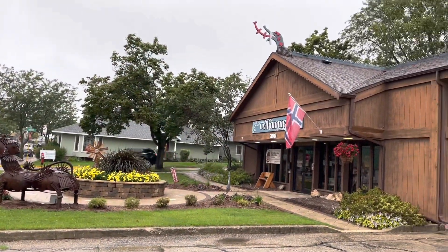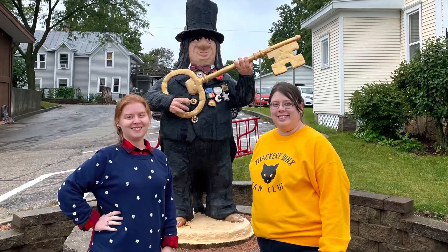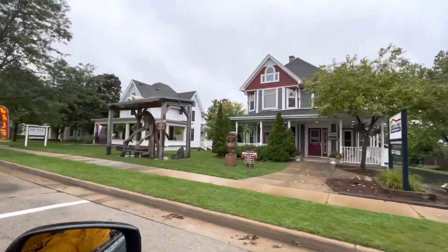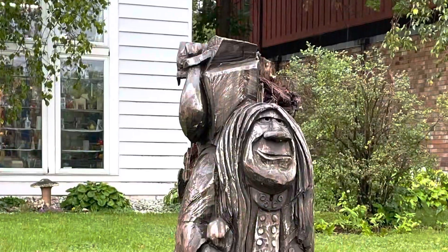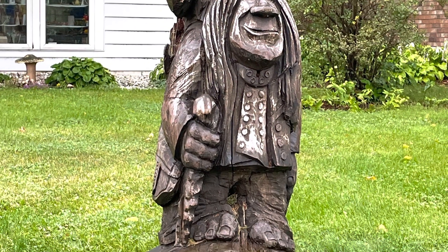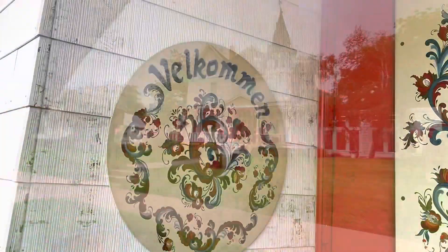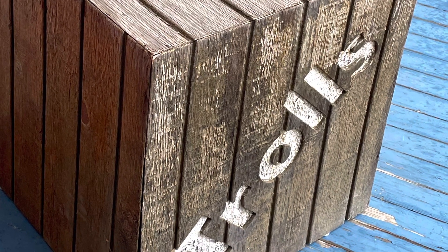This is the Welcome Center where we picked up the troll map. Like I mentioned earlier, we didn't have a lot of time here, but here are a few pictures of a couple of the trolls that we did find, and they were all so cute. This is that place we mentioned earlier, Open House Imports — they had the most amazing rosemaling, and this is where I got my trolls. It was just a great place to shop.